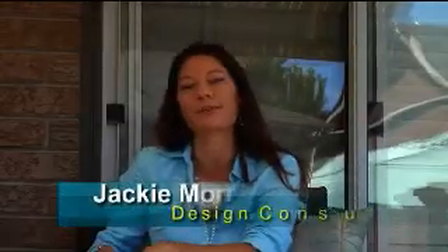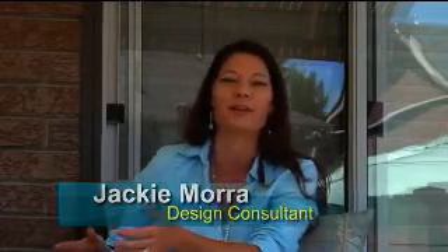I'm Jackie Mora and I'm sitting in my backyard. It's summertime — the wonders of summer. The weather is beautiful. What better time to enjoy your outdoor living space and entertain with family and friends.